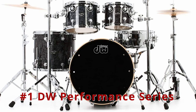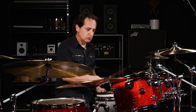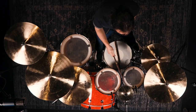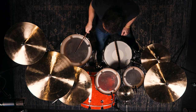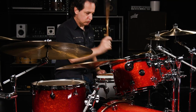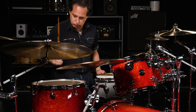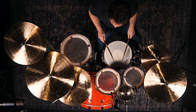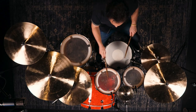Number 1: DW Performance Series 4-Piece Shell Pack. The DW Performance Series 4-Piece Shell Pack is handmade from one wood type and is the perfect choice if you like one organic drum sound. Specifications comprise various tom sizes including 10 inches by 7 inches, 12 inches by 9 inches, and 16 inches by 14 inches, a bass drum measuring 22 inches by 18 inches, a 14 inches by 6.5 inches snare drum, and a maple 5.6 mm thick, 8-ply, 45-degree shell material.